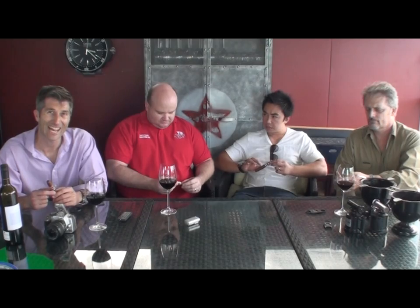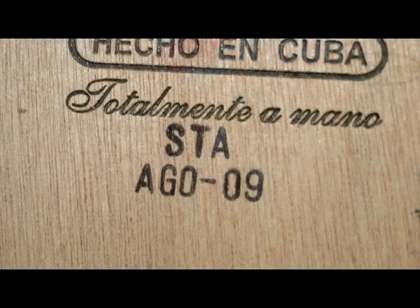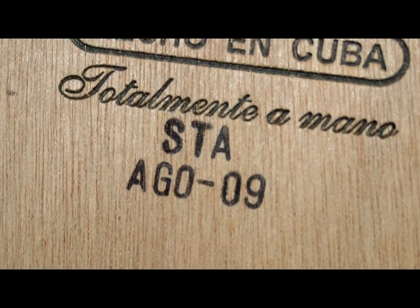This is your first cigar review here. I thought we'd revisit a cigar that Rob and I did when it was first released. The box code on this is STAAGO09 — this is the Ramon Allones Celestiales Finos. We reviewed it when it was about a month old. It knocked us on our ass; it was full of nicotine, full of power, and we said you need to lie these bad boys down for a while. It's been a good three years, so we're going to review it again and see how it goes.